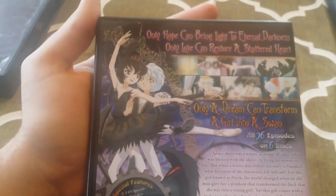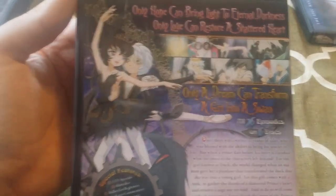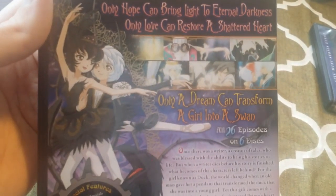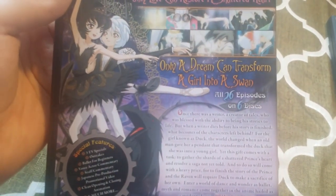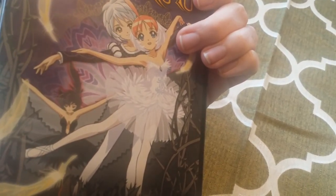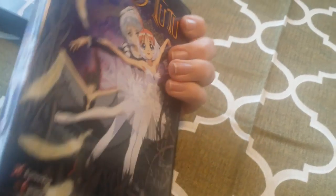So we've got Duck, as she's called in the English dub, or Ahidu in the Japanese dub, with Mewtwo, and one of the villainous characters, Princess Krehie, on the front. You can just sense the dark overtone that this show has right from the start. It does take about eight episodes to really get into the flow of things, but you can really sense the dark overtone coming in with episode three. The back cover reads: "Only hope can bring light to eternal darkness. Only love can restore a shattered heart. Only a dream can transform a girl into a swan."